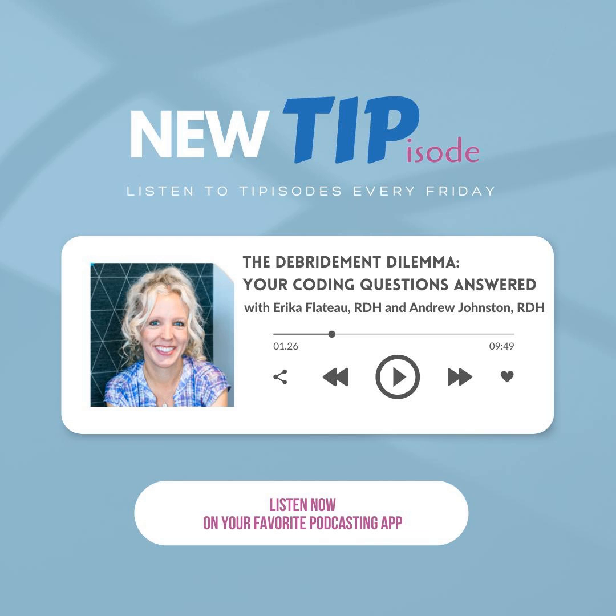If you're looking for coaching, Erica does some coaching with offices. If you're a hygienist and you just need help with verbiage, or your whole office needs help with this, make sure you reach out to her. You can find her at EricaFlatteau at gmail.com — that's F-L-A-T-E-A-U — or RenewConsultingServices.com. Those will be in the show notes. Thanks, Erica. Thank you. A Tale of Two Hygienists.